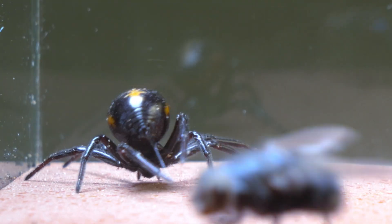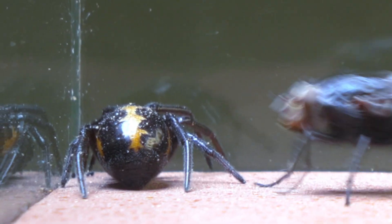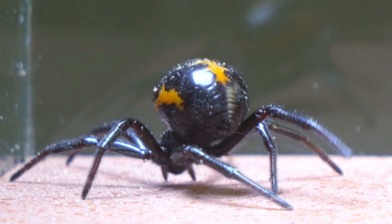We observe how the imposing blowfly has invaded the territory of the false black widow. The spider, always alert, sensed its presence the moment it crossed the boundaries of her domain.